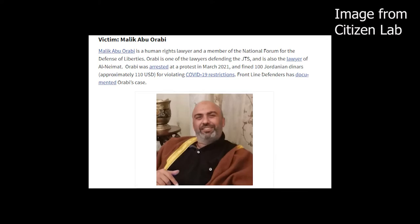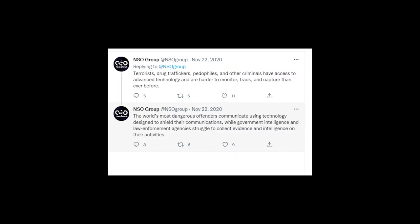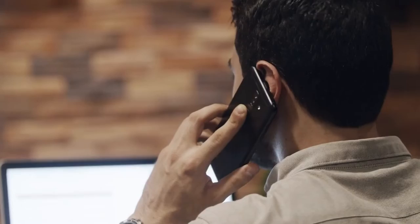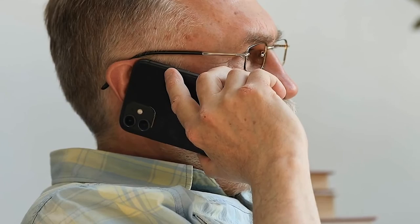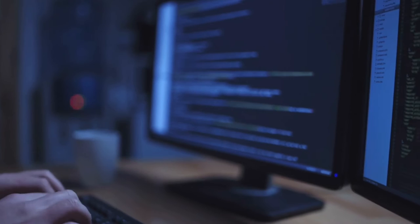After a flurry of allegations in 2021, NSO Group announced it will no longer be responding to media inquiries. They insist that all sales of its technology are approved by Israel's defense ministry and used to combat terrorism and crime. While Pegasus is programmatically designed not to work on US or Israeli numbers, it can still be used against Americans using non-US numbers. A watered-down Pegasus variant was used by Israeli police to spy on Israeli citizens without a warrant. In a statement to The Guardian, the FBI admitted to purchasing Pegasus licenses in 2019, though they denied using the spyware, claiming it was for testing and evaluation purposes.